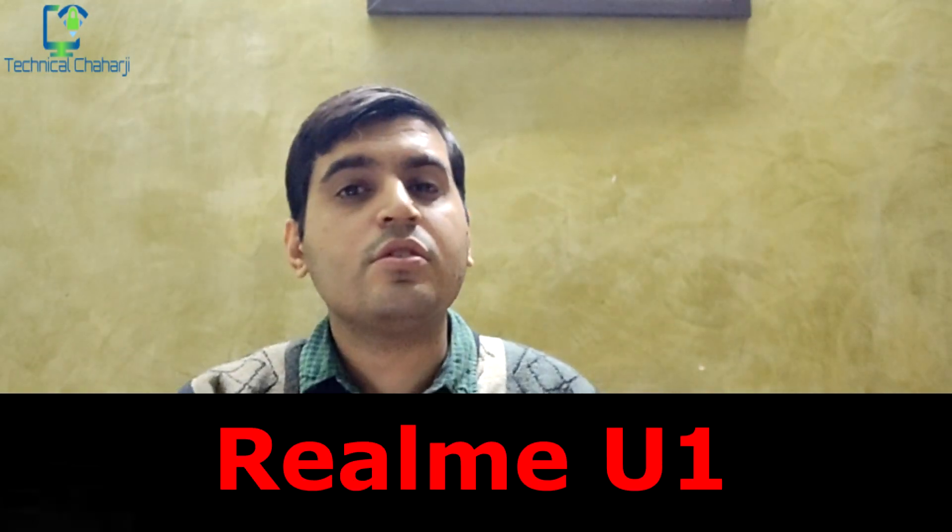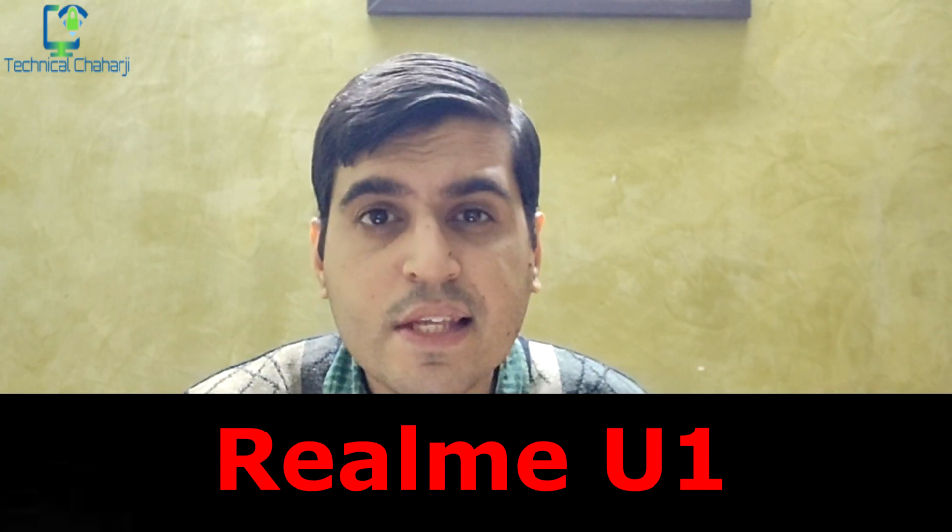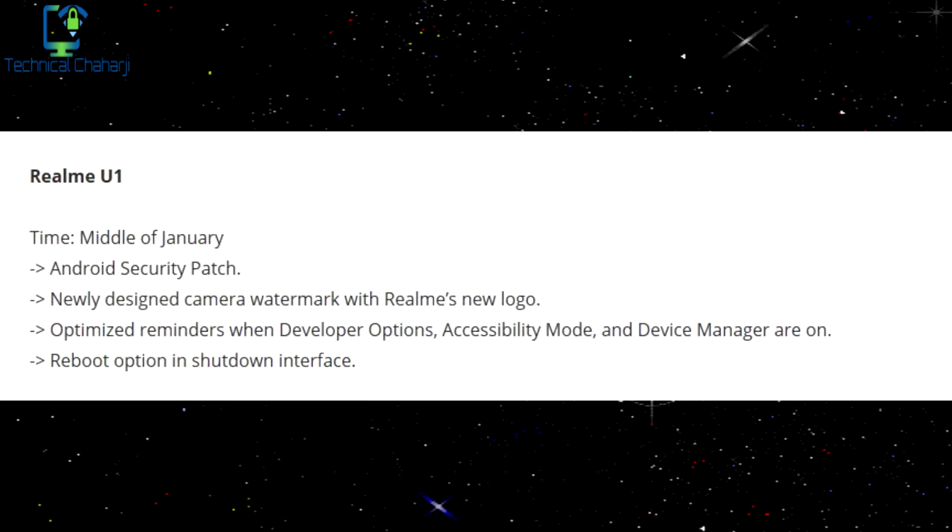The first update coming up is from the Realme U1 device. In this update you're going to get an Android security patch, a newly designed camera watermark with Realme's new logo, optimized reminders when developer option, accessibility mode, and device managers are on, and a reboot option in the shutdown menu. The timeline for this update is around the middle of January.